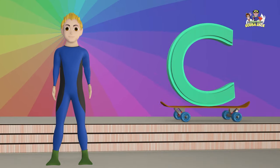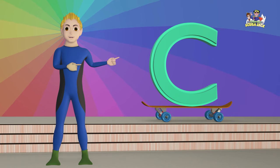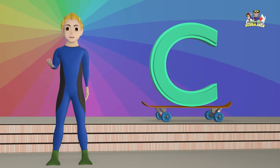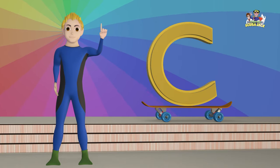Hey kids, let's learn the letter C. Did you know that the letter C is the third letter of the alphabet? Let's say C three times. C, C, C.